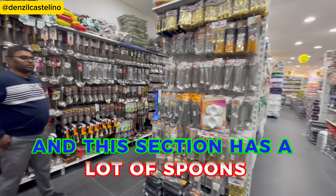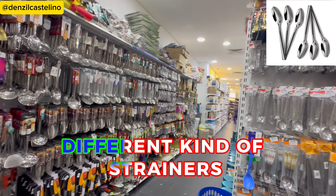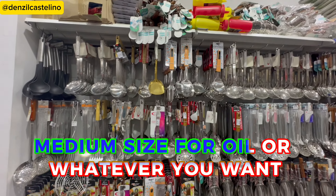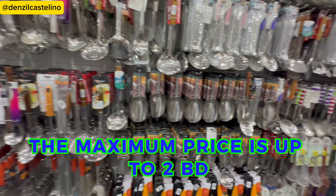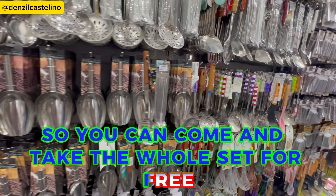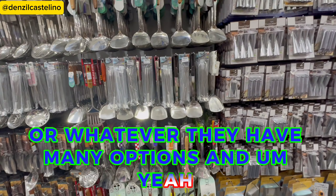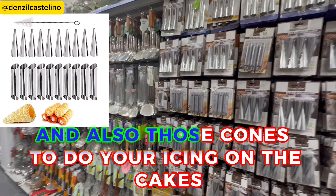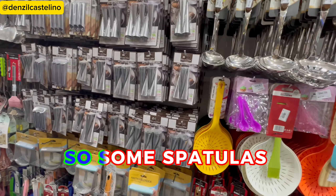This section has a lot of spoons, different kinds of spoons, different kinds of strainers — big size, small size, medium size — for oil or whatever you want. It's all available here. The maximum price is up to 2 BD. You have ice cream cones also, those cones to do your icing on cakes, and some spatulas.